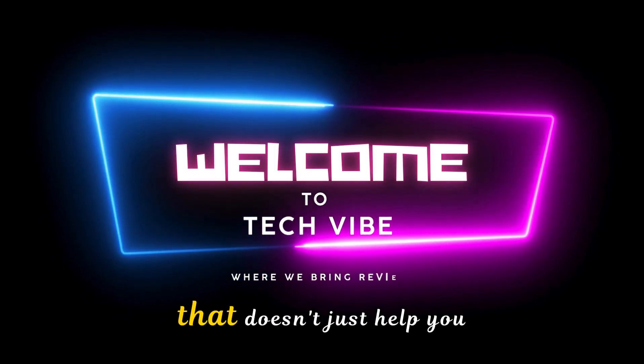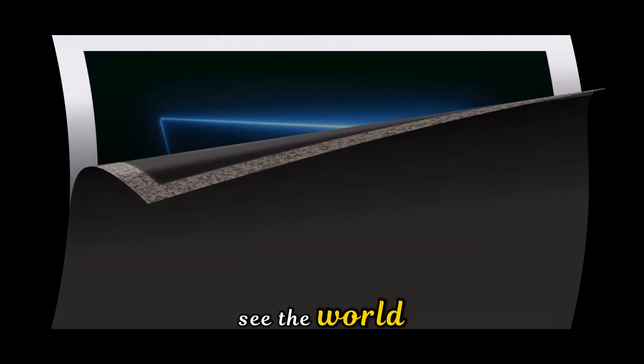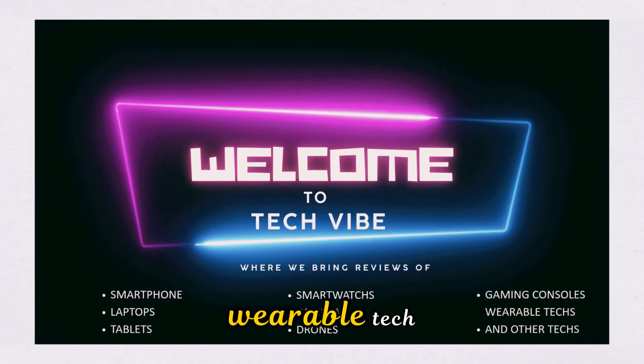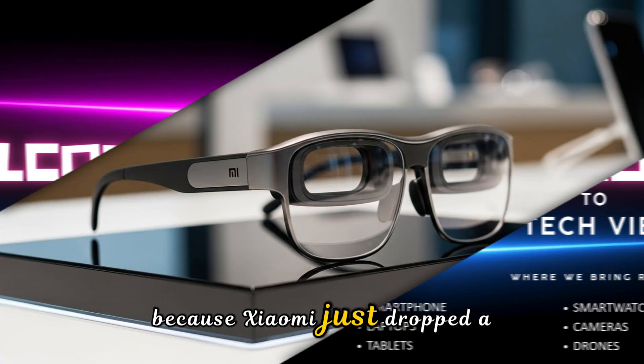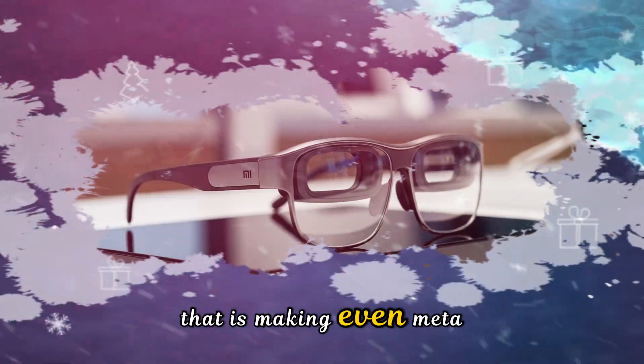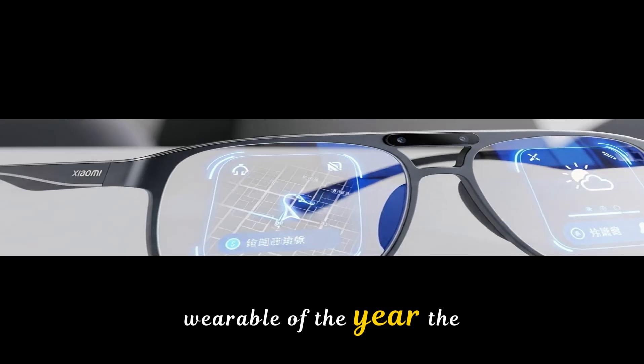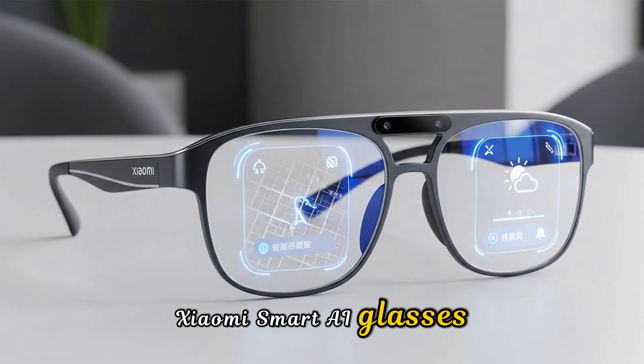Imagine wearing a pair of glasses that doesn't just help you see the world, but actually understands it. Forget everything you thought you knew about wearable tech, because Xiaomi just dropped a bombshell that is making even Meta and Apple nervous. This is Tech Vibe, and today we are diving into the most anticipated wearable of the year, the Xiaomi Smart AI Glasses.